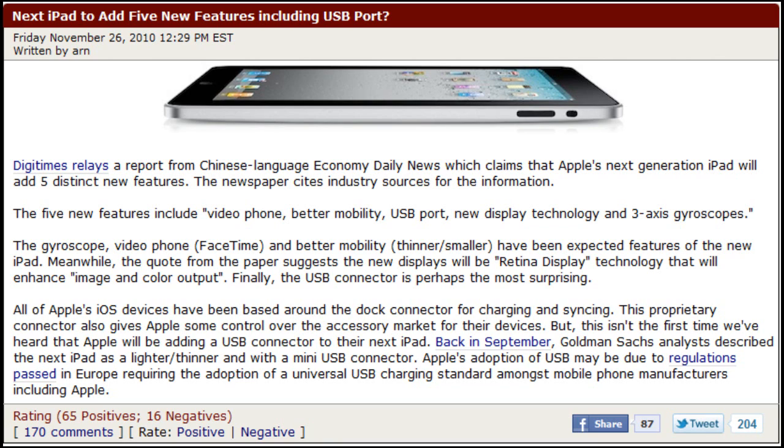Now, better mobility. What they mean is that it's going to be thinner and smaller. Some people are saying the screen's going to be a smaller size — it's going to come in two different sizes, either seven inch or nine inch. I'm not too sure which one it is now, but they're going to come in two different sizes.